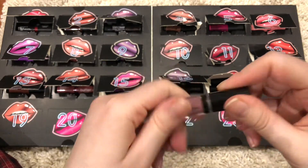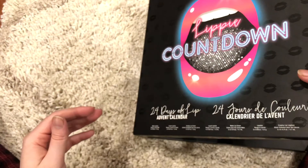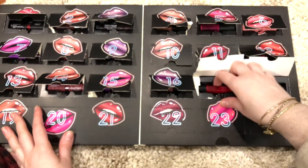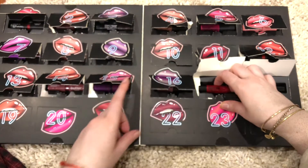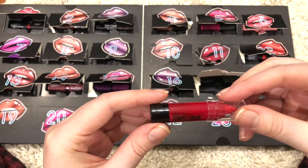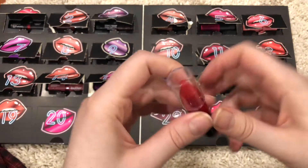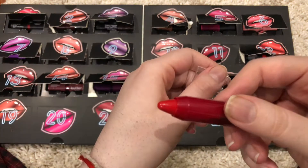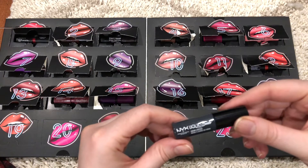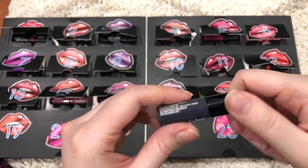I'm kind of surprised since this is a Christmas or holidays advent calendar — I thought it would be more reds and pinks. Maybe even glitter. But it's more like purples and browns. So this is number 17 — it is a Simply Red Lip Cream in the color Russian Roulette. This is a very fire engine red.